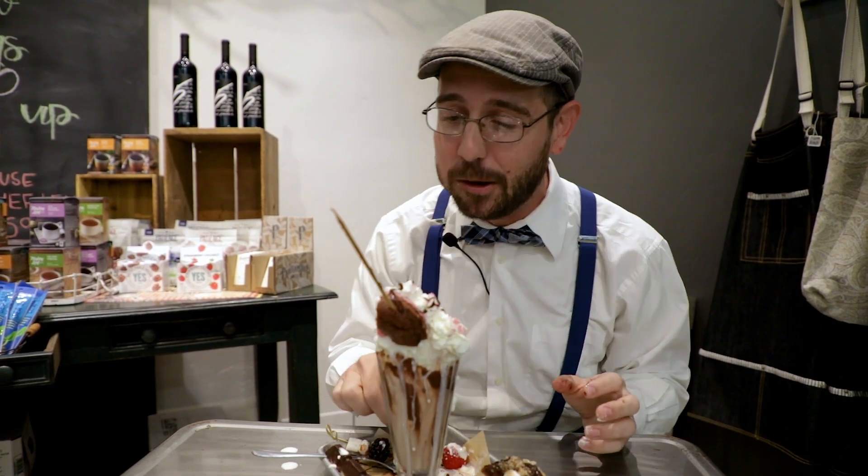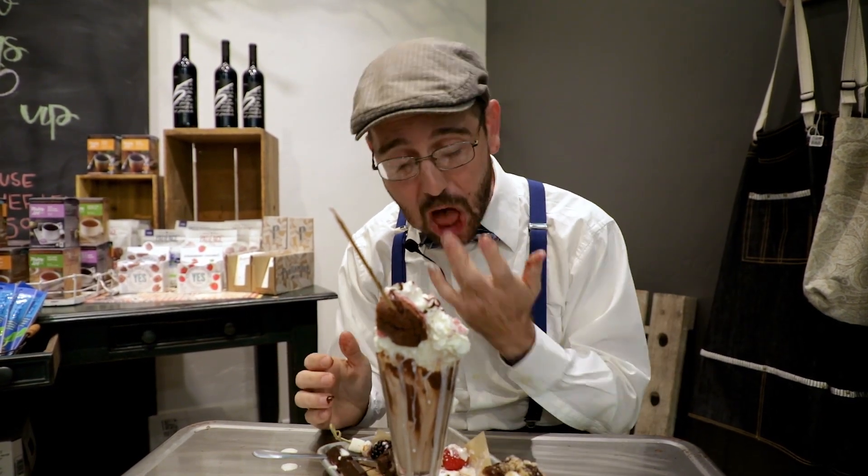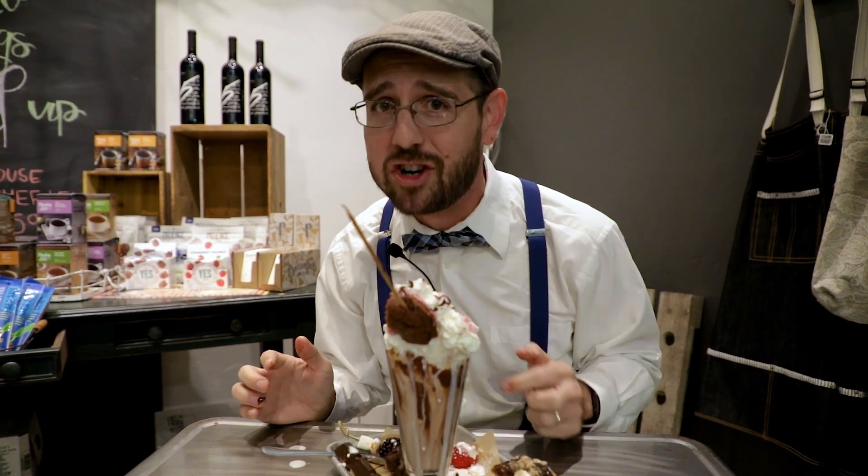There's so much good stuff in here — this is just finger-licking good. All your favorites combined into one? You gotta try this!